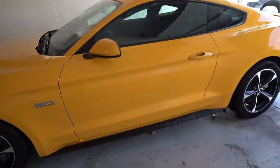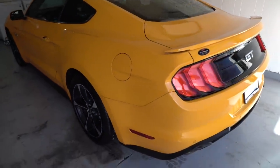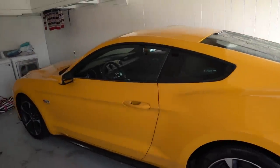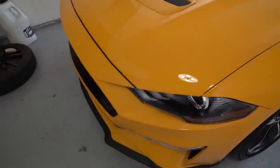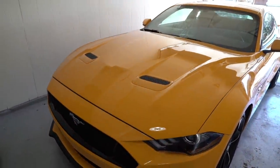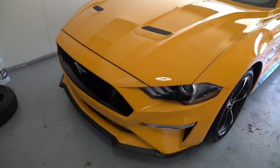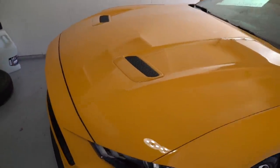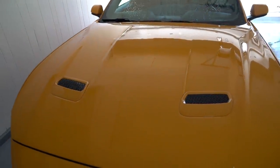Alright guys, the Mustang is all clean — just got to dry it off. I brought it inside to avoid water spots. It's pretty clean right now. Man, I love this color — thumbs up if you like the Fury Orange. It looks so much cooler in person; it's kind of hard to tell on camera. It's kind of like that construction orangish-yellow color, but man does it look cool. Love this color.